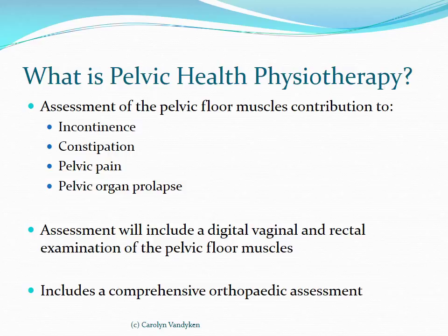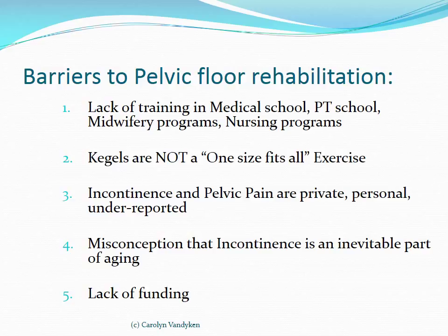But why doesn't this happen on a regular basis? There is a lack of training in medical school, physiotherapy, postgraduate education, midwifery programs, and nursing programs. I recently taught at a local Canadian university where all four of those student groups were present, and none of them were currently being trained in the appropriate assessment by digital palpation of the pelvic floor for strength and hypertonicity.